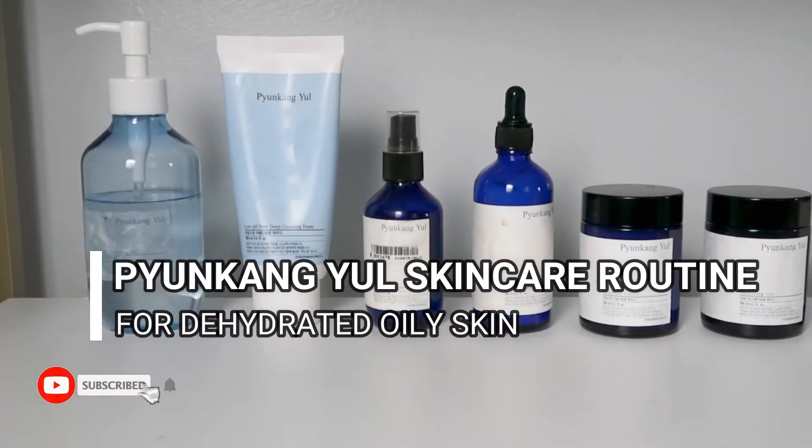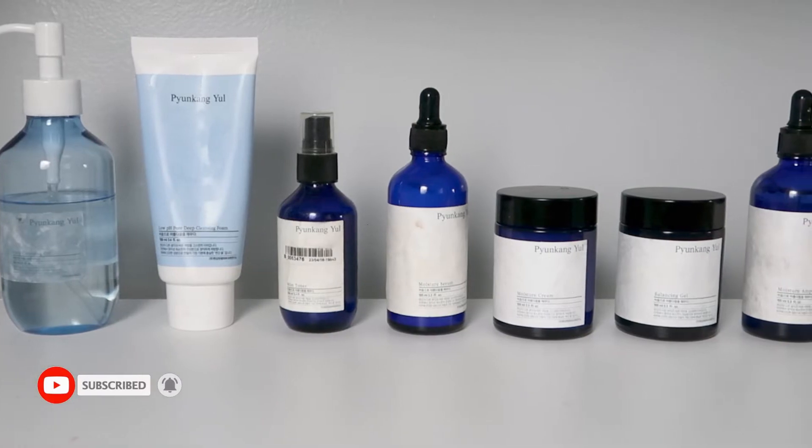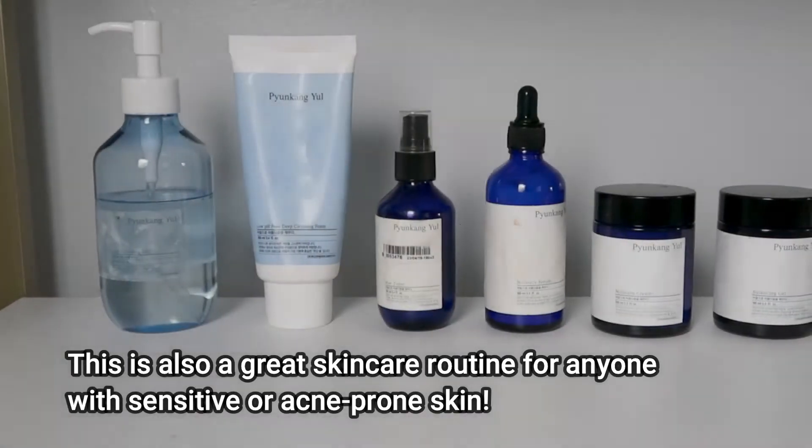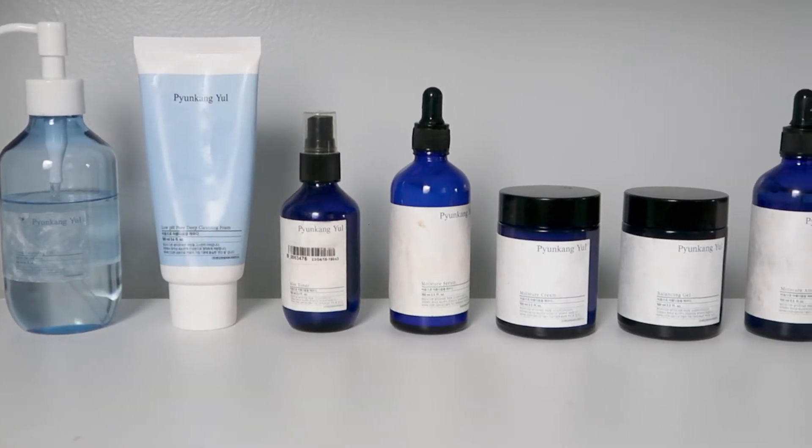Today I am sharing a Pyunkang Yule skincare routine specifically for any of you with dehydrated oily skin. This means that maybe your skin feels tight but yet maybe looks greasy. Maybe you're also prone to acne or congested pores. Then this routine is for you.